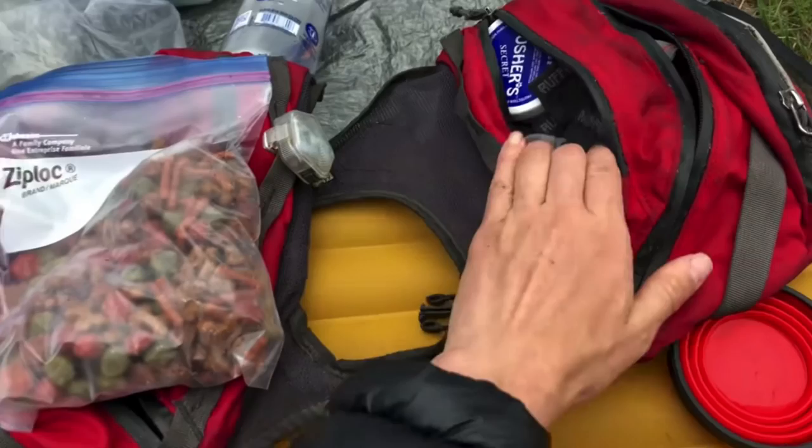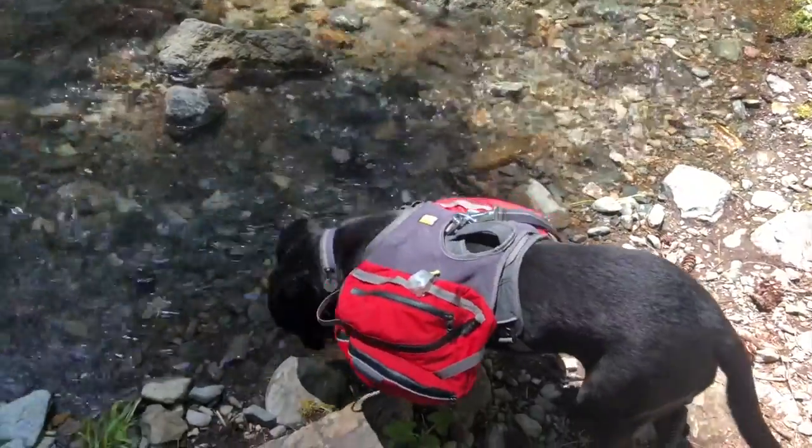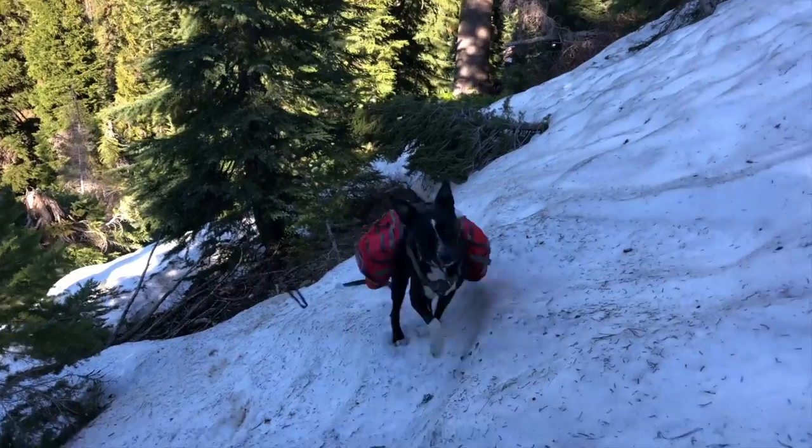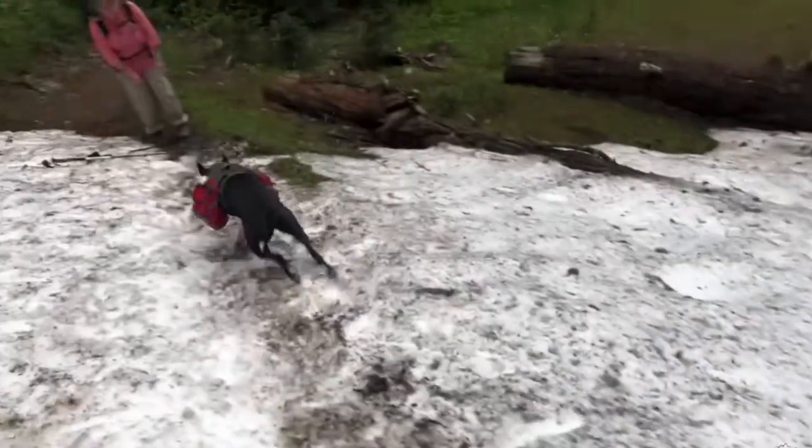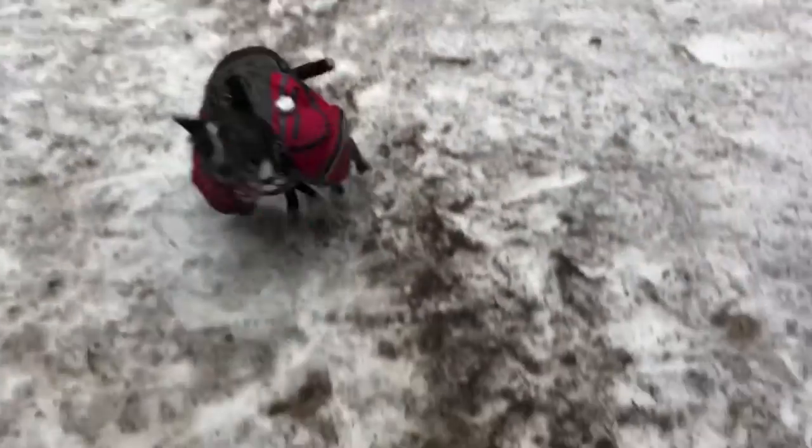For those wondering what Fancy carried in her pack: she carried however many days of food she needed plus one extra day, some snacks, her food bowl, her boots and socks, and musher's wax. It is said the maximum weight a dog should carry is 20 to 25 percent of their body weight, but I really feel like that's on the heavy side, especially for a dog that doesn't go backpacking a lot and is used to being a couch potato. Fancy started off with way less than that 20 to 25 percent and honestly never got up to that. I wanted her to enjoy this trip, so I didn't mind carrying some of her weight.